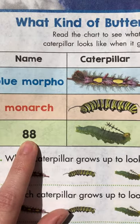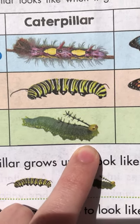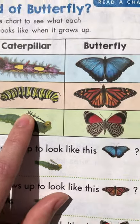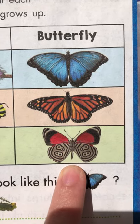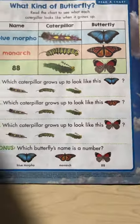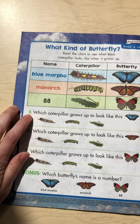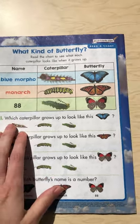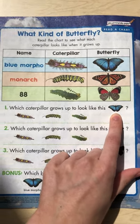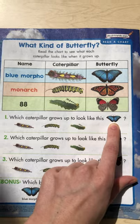And our last one is called 88. He's kind of funny looking — he almost looks slimy, and he's got these crazy looking antennae. And then he turns into this butterfly right here. He's got a cool pattern on his bottom wings. So now at the bottom of the page, we have three questions. Number one right here says: which caterpillar grows up to look like this? So we're going to have to go back up to our chart and find this butterfly and figure out which caterpillar belongs to it.